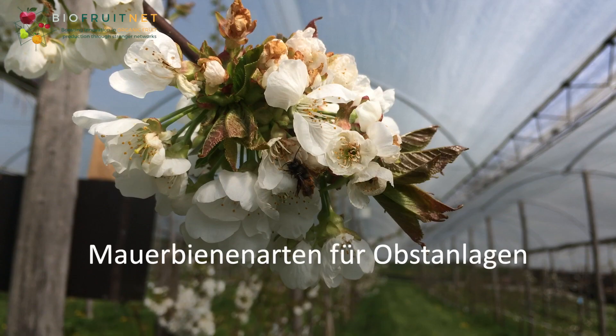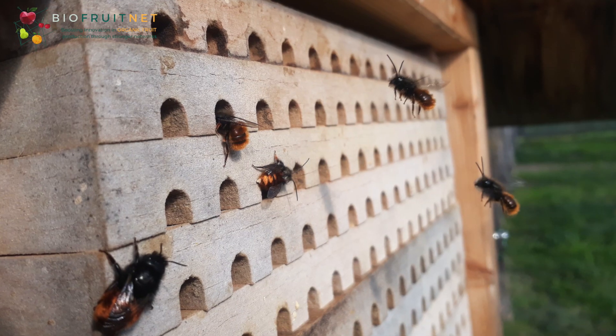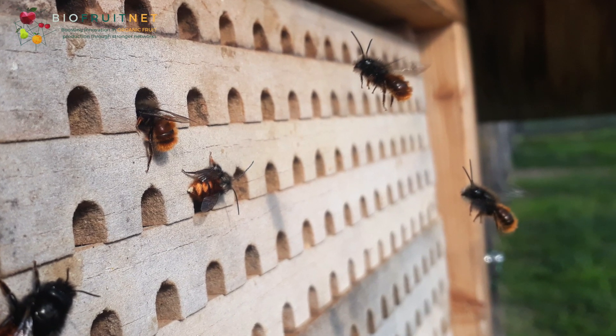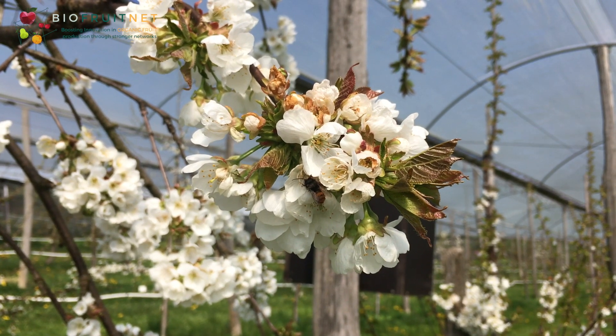Two mason bee species are particularly important for the pollination of fruit crops: the horned mason bee and the red rust mason bee. The horned mason bee flies at temperatures as low as 4 degrees Celsius and is particularly suitable for pollinating early flowering fruit species such as stone fruit.